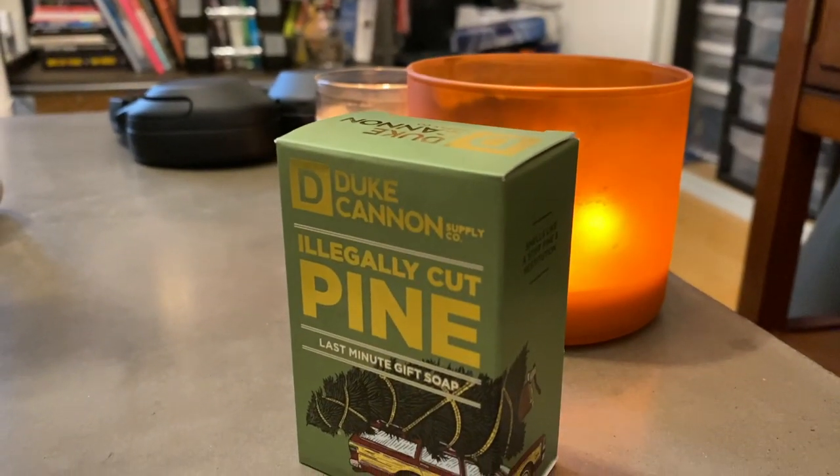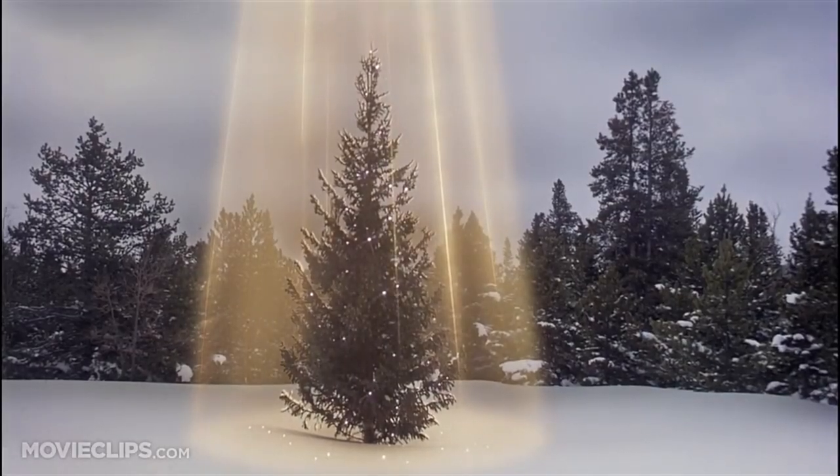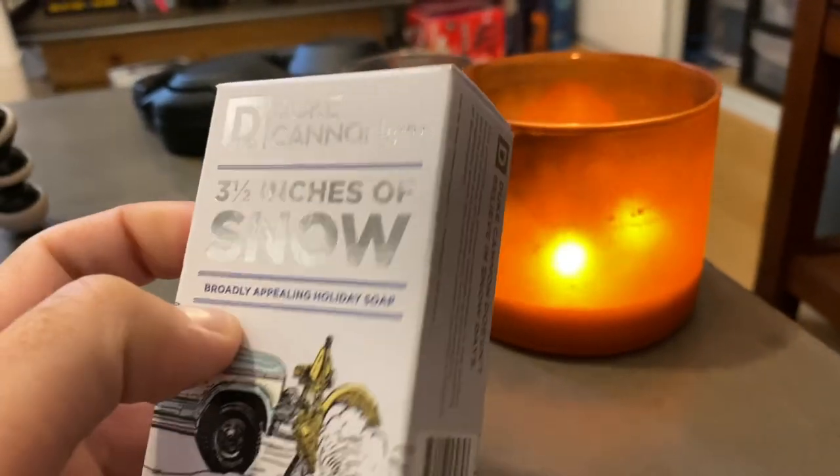Illegally Cut Pine last-minute gift soap. Once again, these are great for stocking stuffers and I'll link to everything down below. I can actually smell it right through the packaging — it smells like pine, it smells really good. What else we got here? Three and a Half Inches of Snow — broadly appealing holidays. So broadly appealing pretty much describes most holidays around this time. These are great stocking stuffers, just fun little gift ideas. Look how tiny they are, but these soaps last a long time, so it's actually a really great gift for a guy.